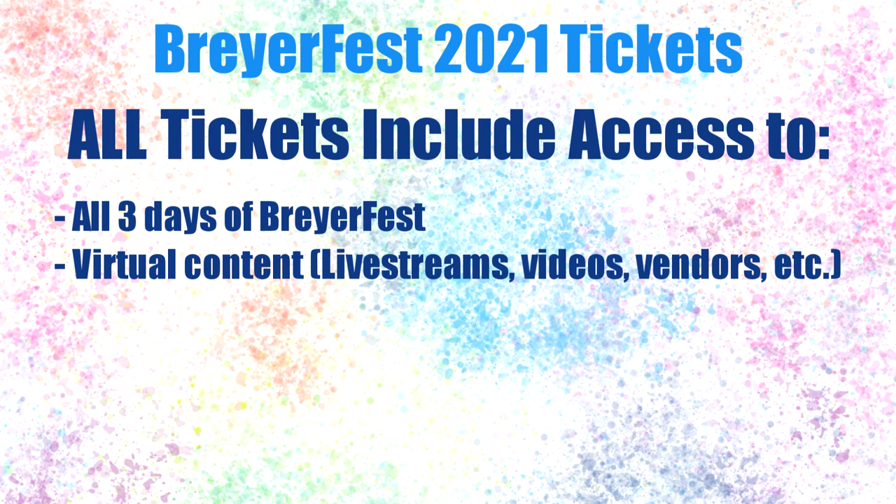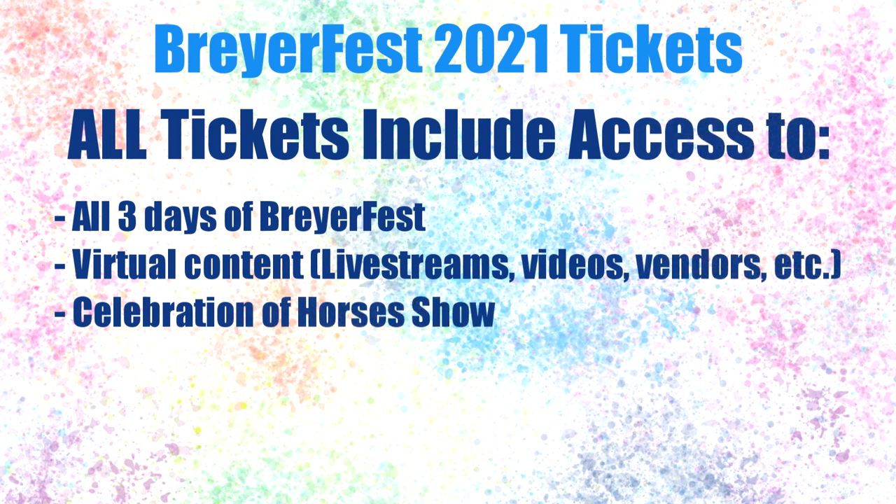Other virtual content includes things like the Artisans Gallery and Vendor Marketplace page, the Equus films, and all those different things you'll be able to access during BriarFest. For 2021, all ticket types will have access to the Celebration of Horses show, which premieres on the Friday of BriarFest and then will be available for guests to watch at any time the rest of the weekend.